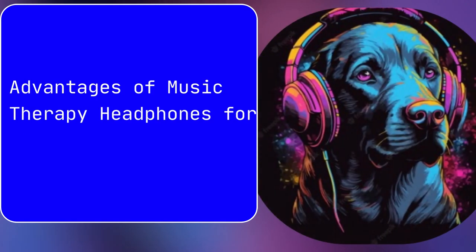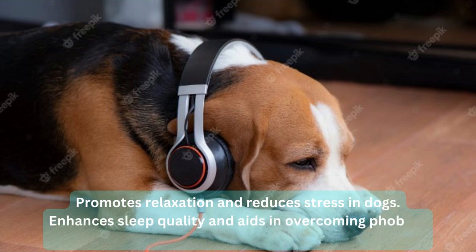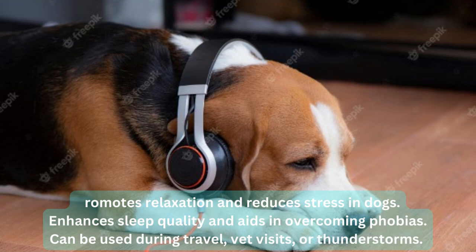The purpose is to create a relaxing atmosphere and help alleviate anxiety or separation distress. Advantages of Music Therapy Headphones for Dogs: Promotes relaxation and reduces stress in dogs. Enhances sleep quality and aids in overcoming phobias. Can be used during travel, vet visits, or thunderstorms.